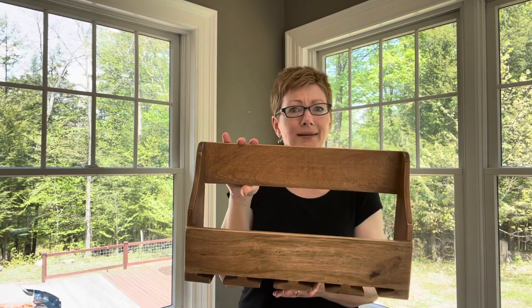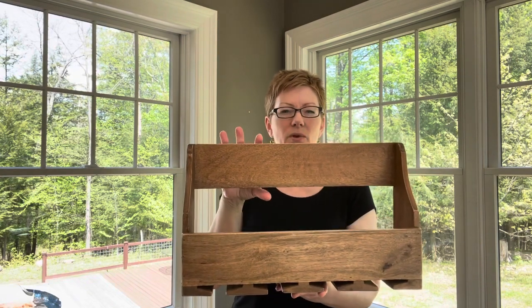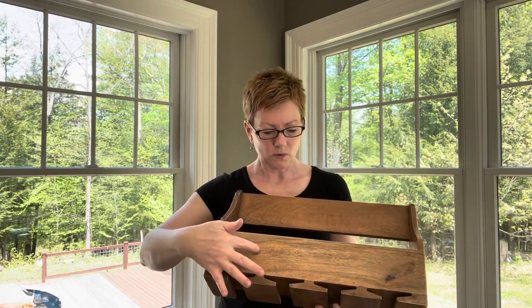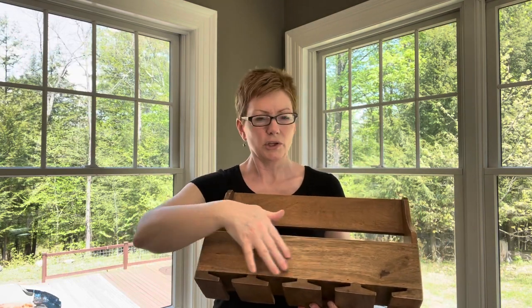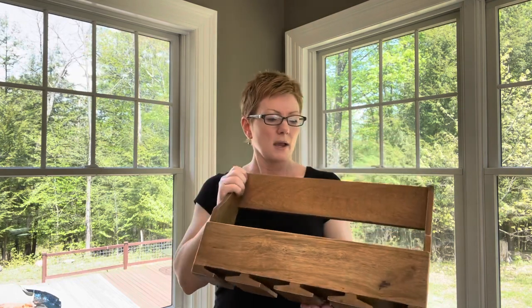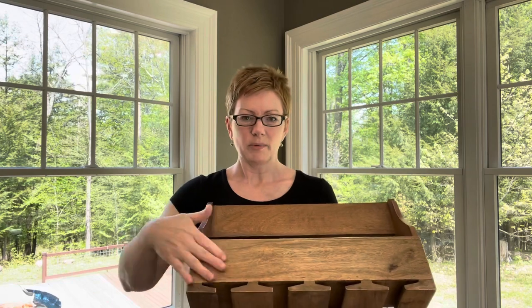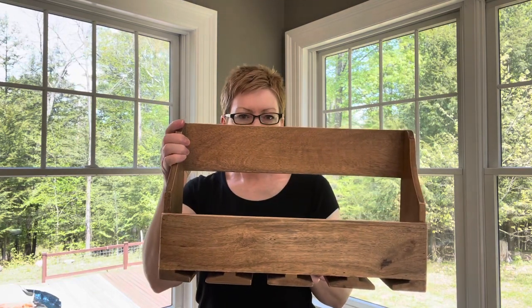I got this cute little wine rack — I don't even drink wine, but I just thought it was so cute. This would probably end up in the shop. I'm going to stencil something really cute on the front of it, something farmhouse-y along those lines. The wood is in really good shape and the color is beautiful.